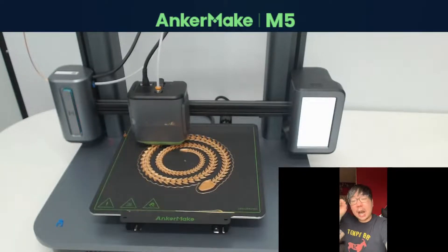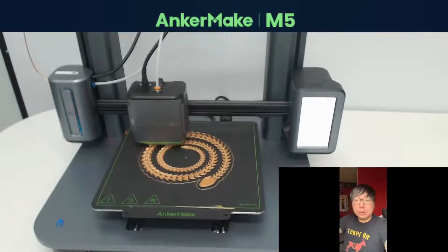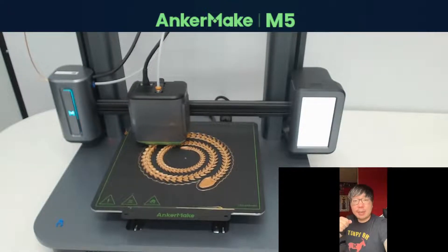Comment below and give us your ideas on what you'd like to see as a 3D print. We're going to go through the comments and find the cool ideas that you guys are commenting, and we might print it.